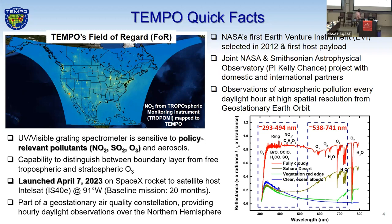We'll operate as an ultraviolet-visible grating spectrometer and will be sensitive to policy-relevant pollutants — NO2, SO2, ozone, and aerosol as well. Here's Tempo's total field of regard. You can see our coverage across the greater North America region, touching on a lot of highly populated areas with air pollution issues across the U.S., down into Mexico and into Canada.